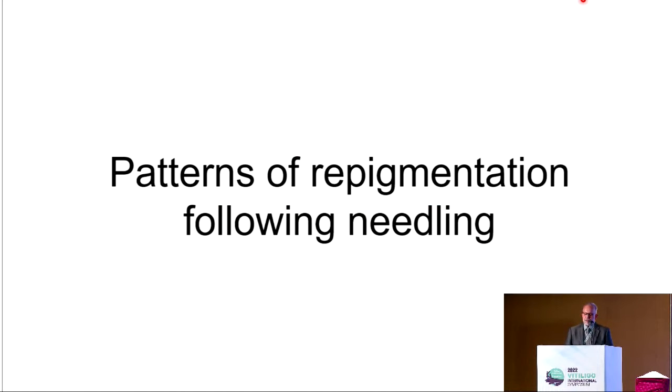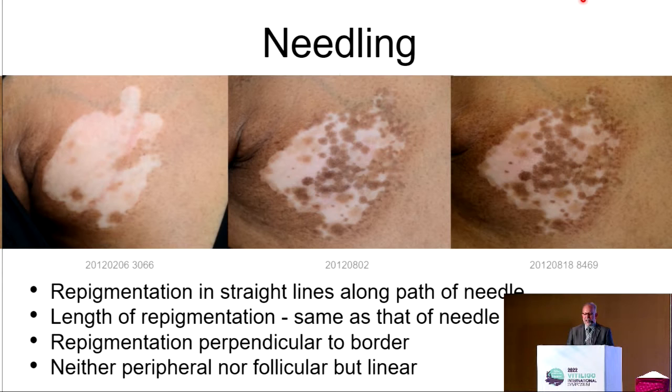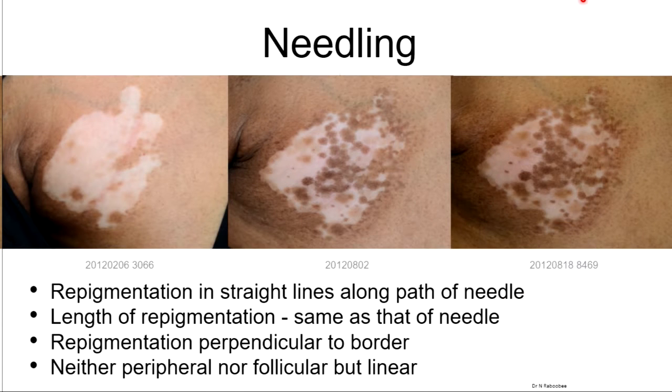What about the patterns of repigmentation following needling? You can see in this picture where needling was done, the melanocytes have migrated through these channels. The repigmentation is in straight lines along the path of the needle, and it's usually the same length as the needle. The repigmentation is seen perpendicular to the border — not just peripheral and not just follicular, but along the whole line.